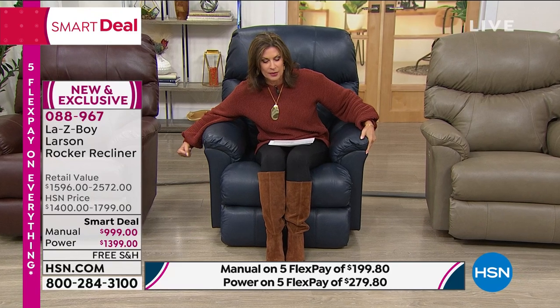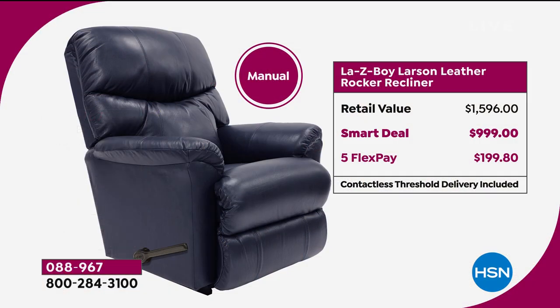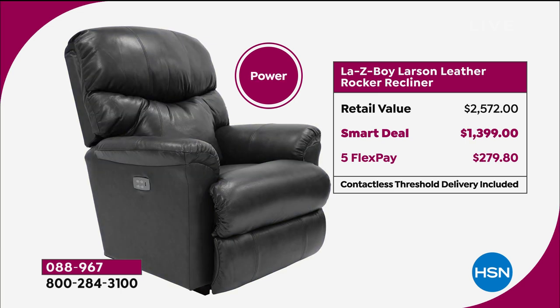Here's the thing about Lazy Boy — you can either choose manual, which has a handle on the side to put your feet up, or you can choose the power recliner with a couple of little buttons on the side. Either way works. If you put it on our credit card, the HSN card allows you to do VIP financing: the manual becomes $83.33 per month and the power becomes $116.66, with absolutely no interest. The retail value on this is $2,500 plus, and our smart deal price is $1,399.